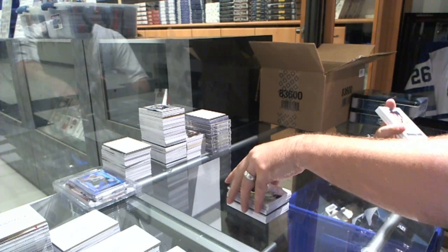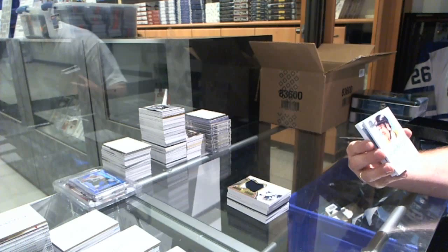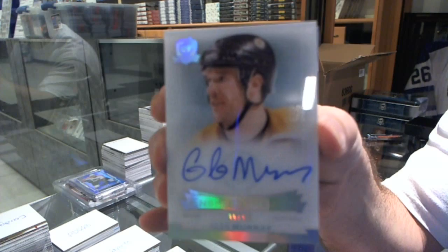For the Boston Bruins, we've got number 99 of 99, Enshrinement's Autograph, Glenn Murray. Boston Bruins, Glenn Murray.